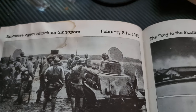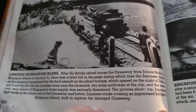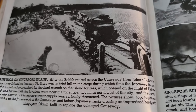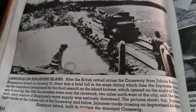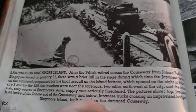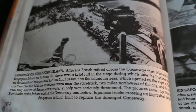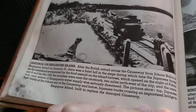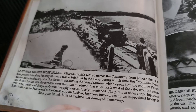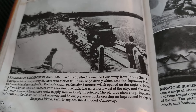Japanese open attack on Singapore. February 8th through 12th, 1942 — landings on Singapore Island. After the British retired across the causeway from Johor Bahru to Singapore on January 31st, there was a brief lull in the siege, during which time the Japanese forces on the mainland reorganized for the final assault on the island fortress, which opened on the night of February 8th. By the 12th, the invaders were near the racetrack, two miles northwest of the city, and the reservoir — the only source of Singapore's water supply — was seriously threatened.